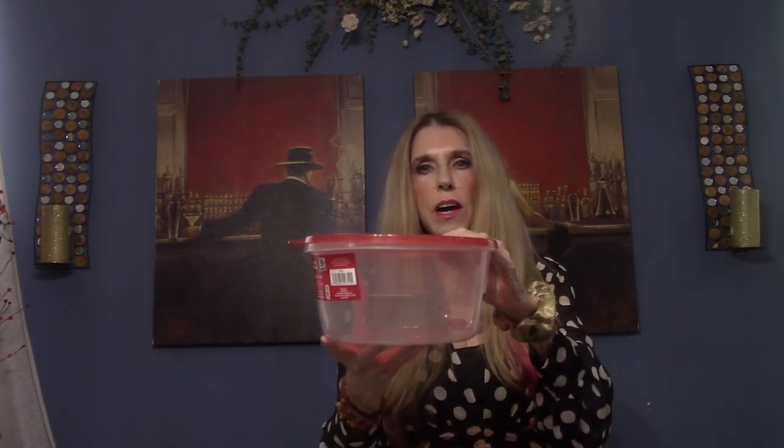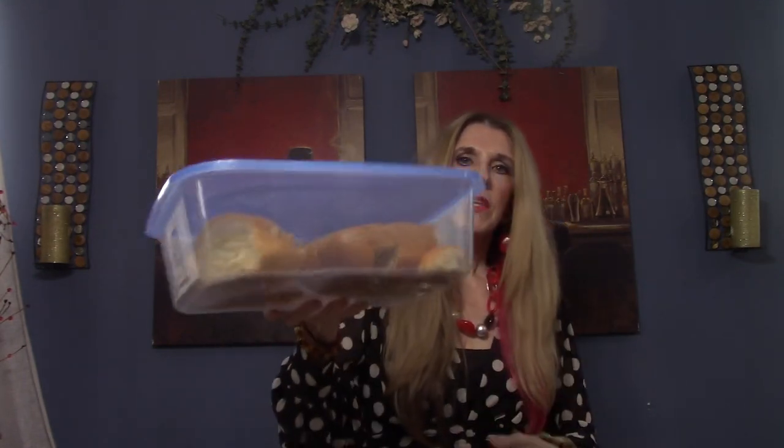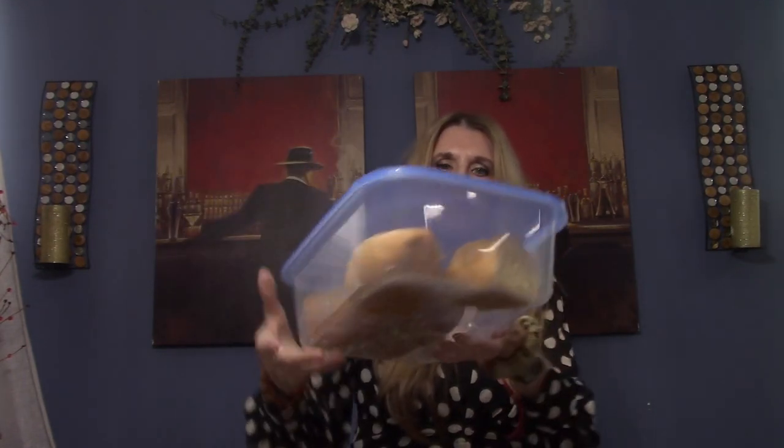I'm going to start off by showing you the bowls. I think these bowls are great — they're big. We left a lot of our containers in Virginia so we bought all new containers. Look how big this one is! We got this one which I used for my bread — it's a huge one, holds a lot. You can even put casseroles in here and take them to church or to friends in need of some food.